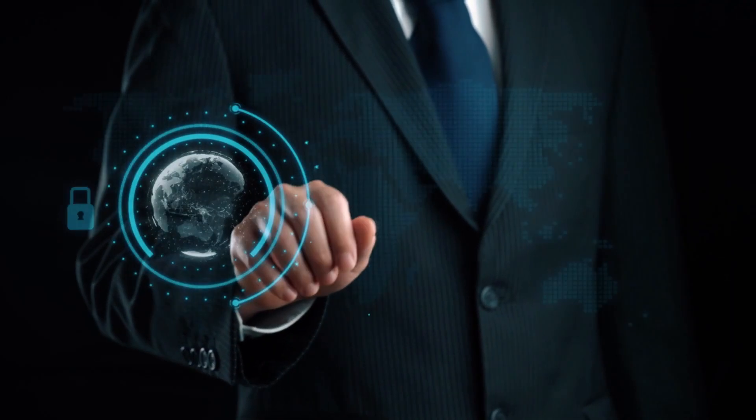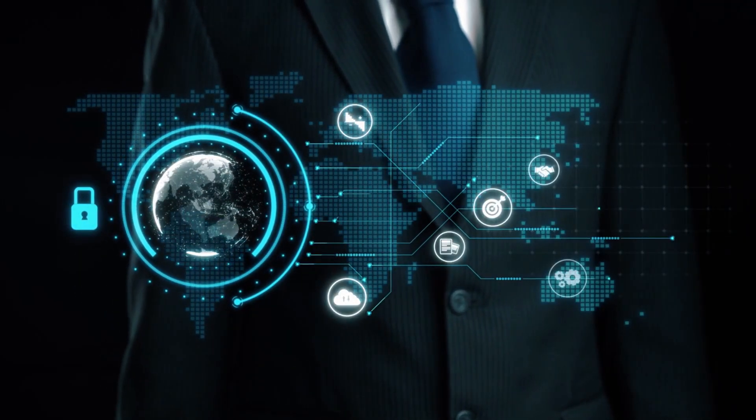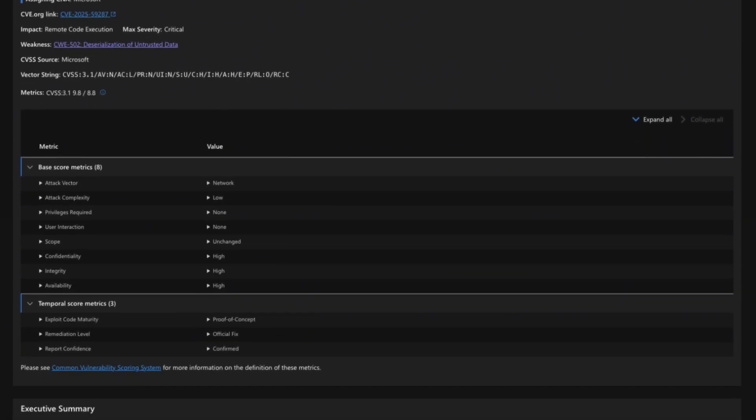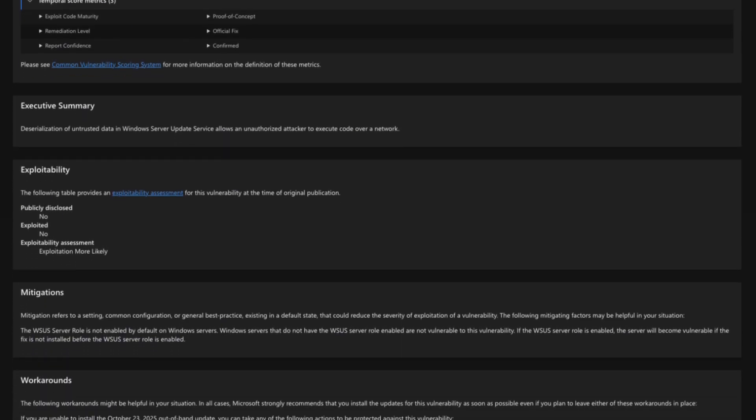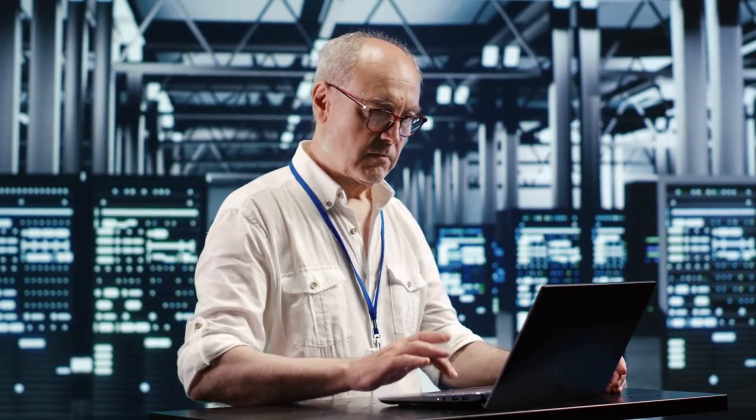If you haven't patched yet, your first non-negotiable step is to go to the Microsoft Security Response Center MSRC update guide — linked below — and apply the necessary patch right now. A key interim mitigation, if you can't patch immediately, is to isolate your WSUS server from public or non-essential internal access.